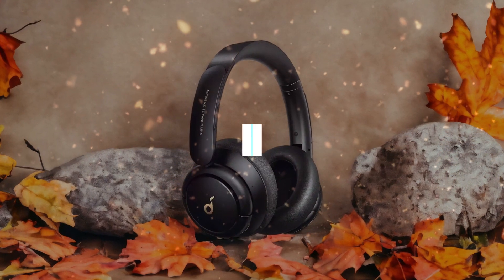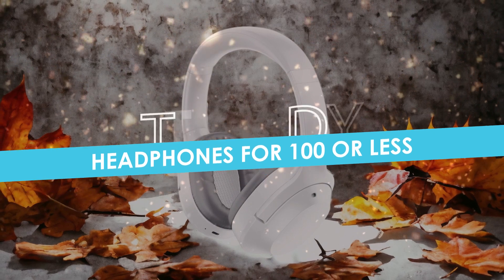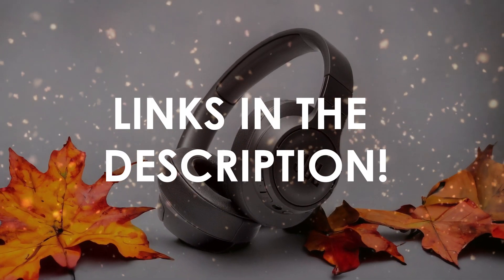In this video, I will help you find the best headphones for $100 or less in 2024. Links to all the products we mention in this video will be listed in the description. Let's get started!